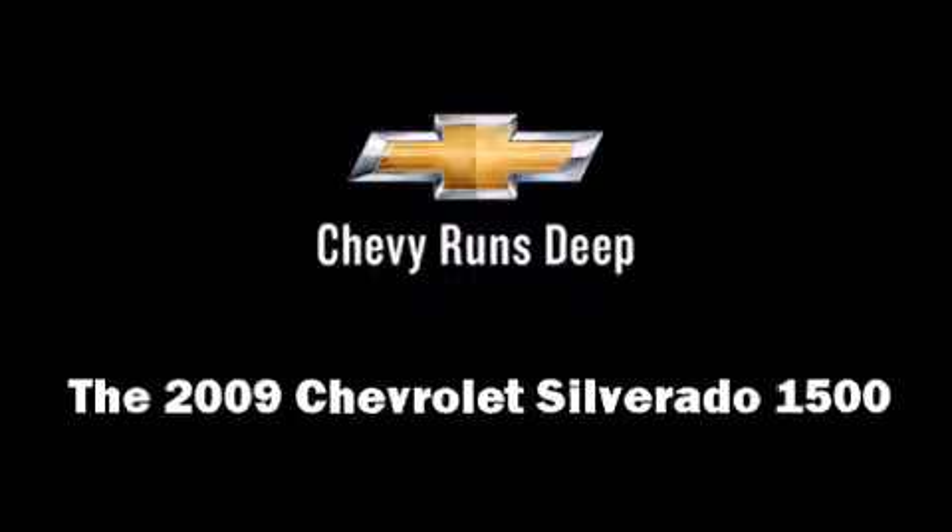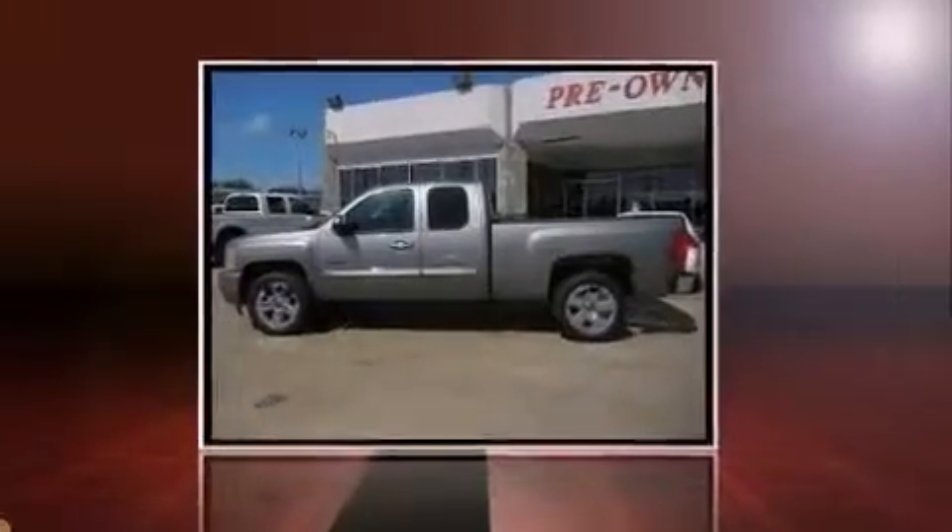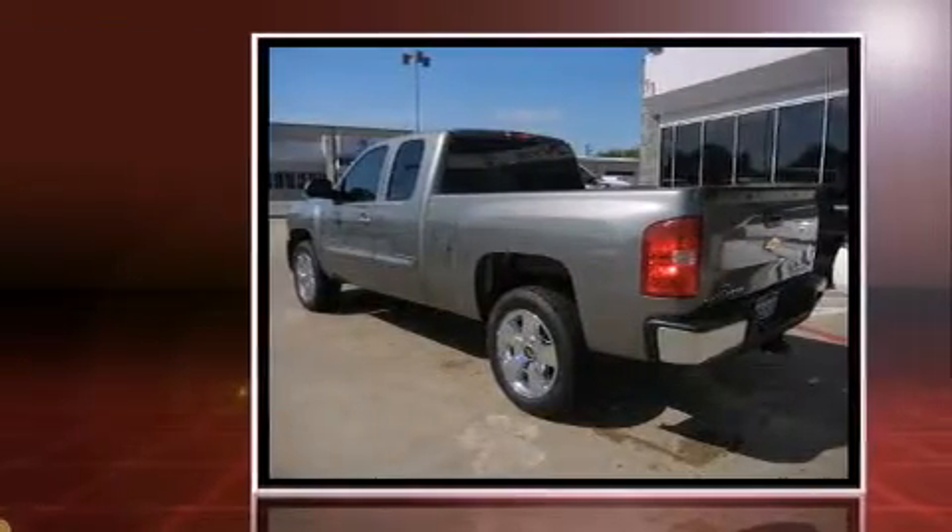The 2009 Chevrolet Silverado 1500. It features an automatic transmission, rear-wheel drive, and a powerful eight-cylinder engine.